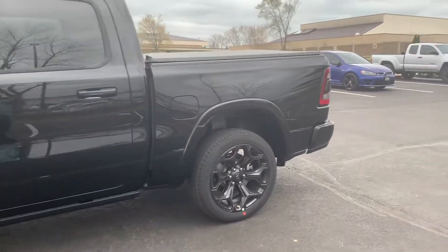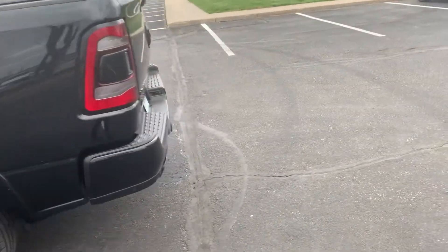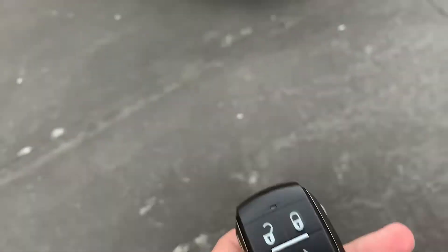You have the window tint there. You do have a cover for your trunk. This is what the key will look like — remote start, and you can lower it.